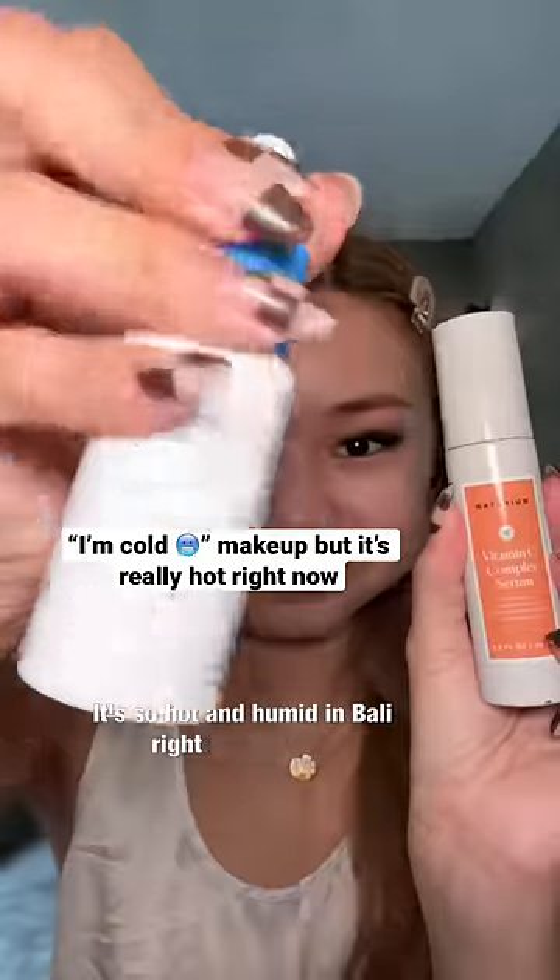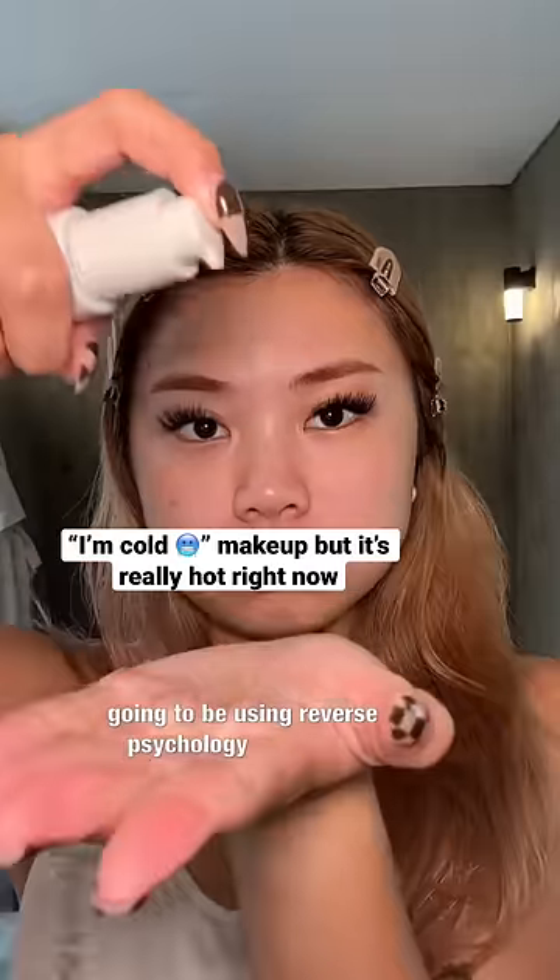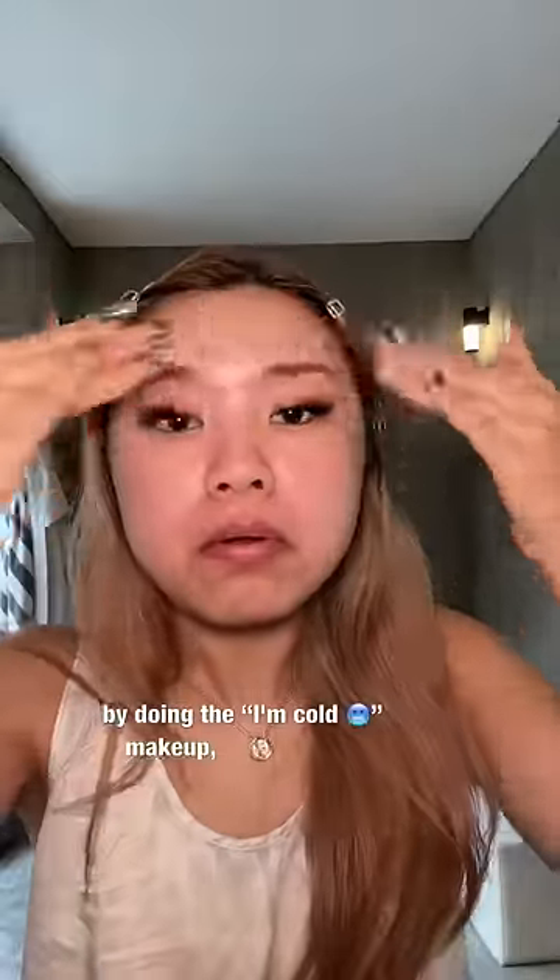It's so hot and humid in Bali right now, so I'm going to be using reverse psychology on myself by doing the 'I'm cold' makeup.